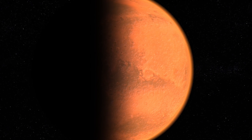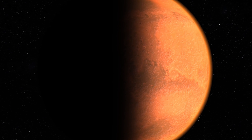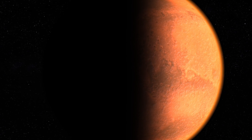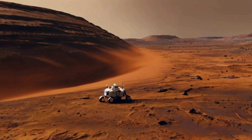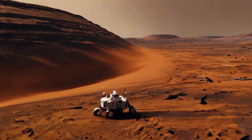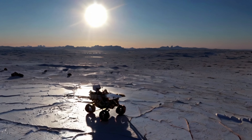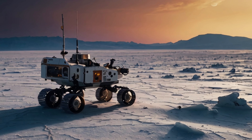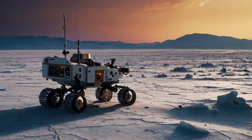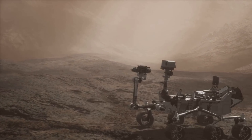Every rover's wheel that rolled changed our understanding of Mars. As the red dust settled following the historic arrival, the real adventure began with the deployment of rovers and other pioneering tools. These mechanical explorers, equipped with cutting-edge technology, embarked on a mission to map the uncharted Martian surface, turning alien landscapes into familiar ground. Rovers bristling with scientific instruments traverse the rugged Martian terrain — their primary mission: to uncover the secrets lying beneath the surface.